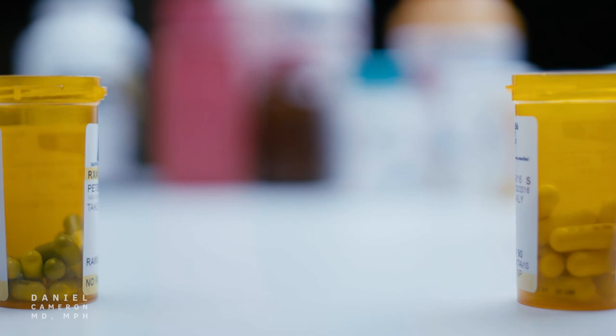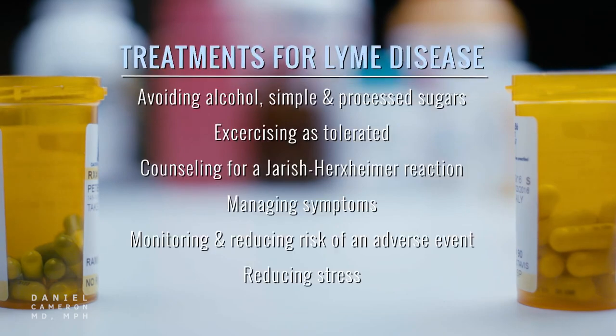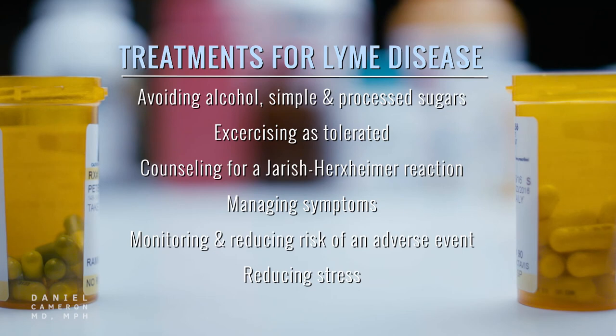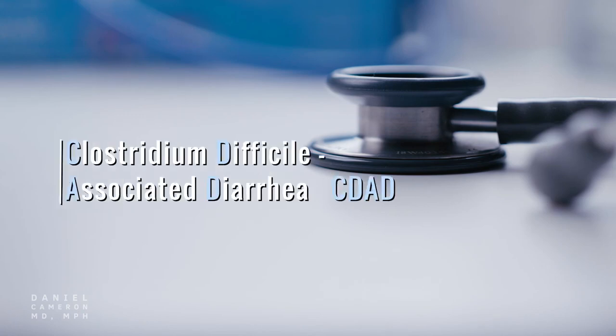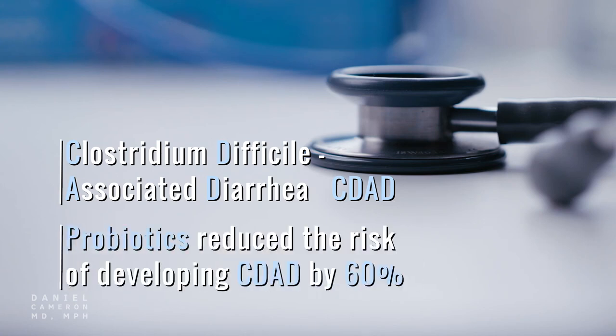There are additional actions that may also aid in treating Lyme disease, such as avoiding alcohol, simple and processed sugars, exercising as tolerated, counseling for a Jarisch-Herxheimer reaction, managing symptoms, monitoring and reducing the risk of an adverse event, and reducing stress. However, there is a chance of side effects such as Clostridium difficile-associated diarrhea. It is important to note the possible benefit of taking probiotics when treating Lyme disease. In one study, probiotic use significantly reduced the risk of developing CDAD by 60.5 percent.